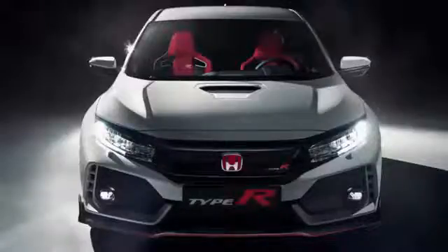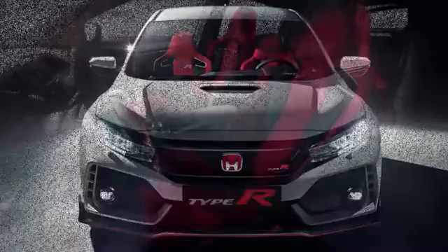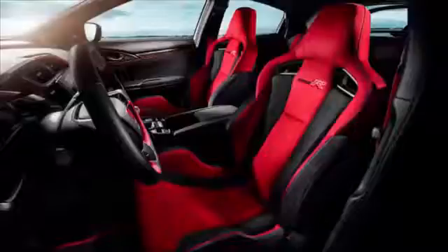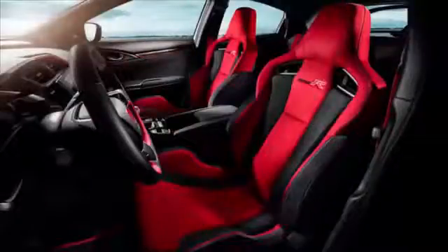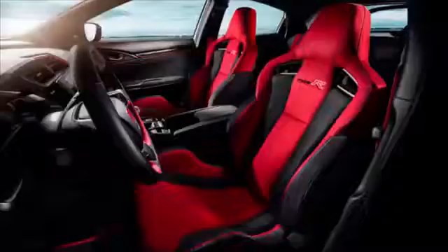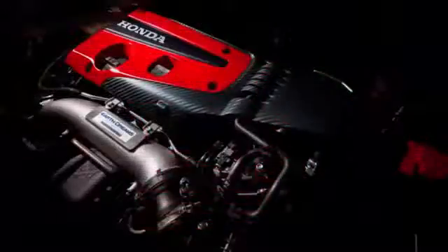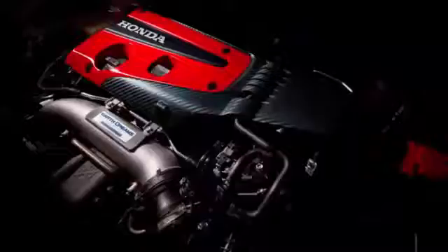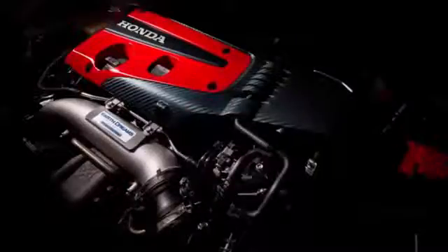While the new Civic Type R will be sold in the US, it'll be built in Honda's Swindon plant in the UK and imported. That'll be familiar to real Honda geeks as the source of the old EP3-generation Civic hatchback of the early 2000s. Honda won't get too specific about pricing at this point, but expect an MSRP in the mid-$30,000 range. The Civic Type R will make its American debut at the New York Auto Show in April, which is probably very close to when it'll be available at dealers.